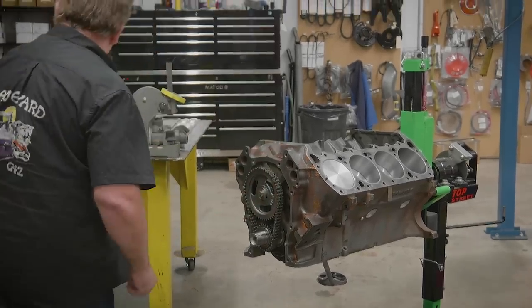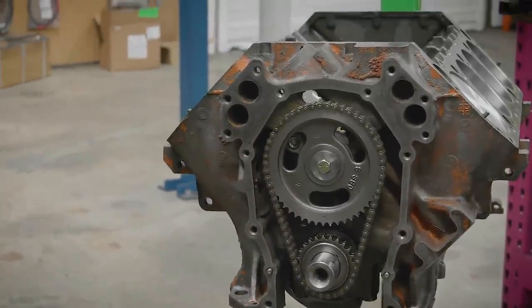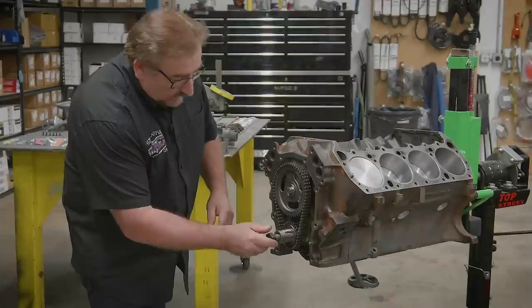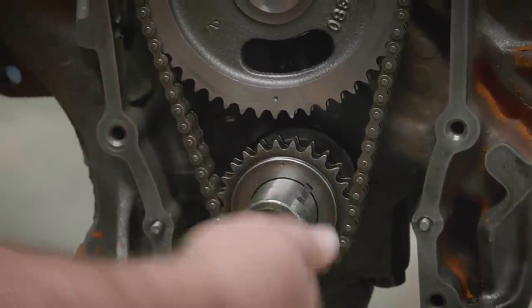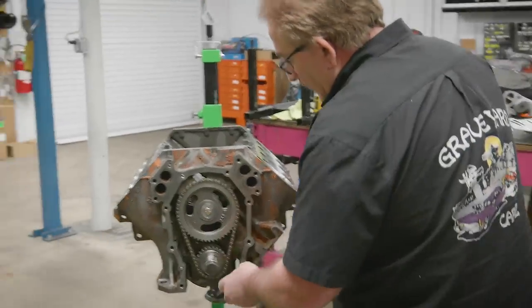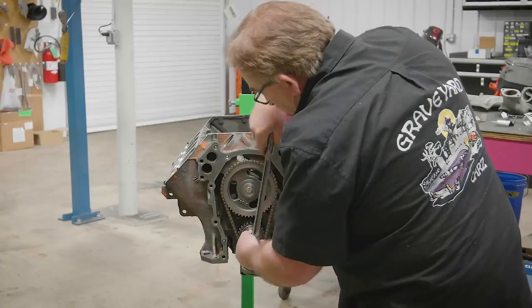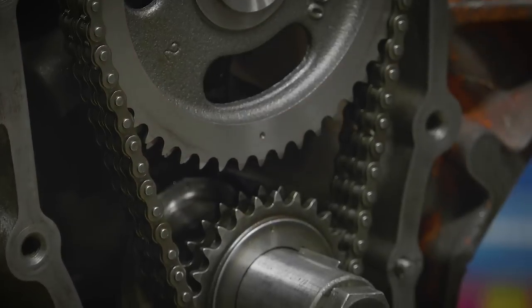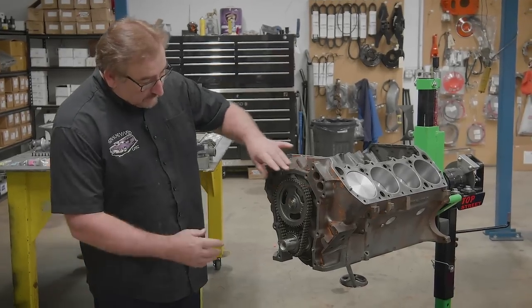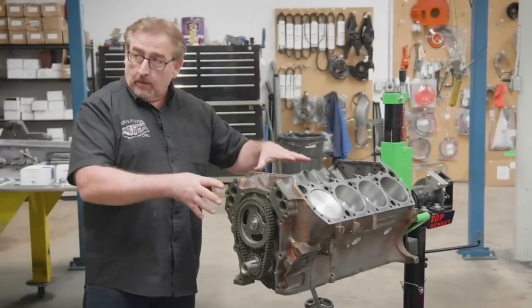That's a 5/8ths. What I want to do is rotate that around one time to make sure our marks are still lined up after it makes a revolution. We're at 12 and 6 right there. With our timing chain and gears in place, we can put our timing cover on next. After we put the timing cover on, we'll rotate the engine upside down, install the oil pan, rotate it back around and finish building it out.